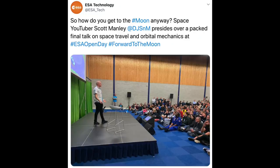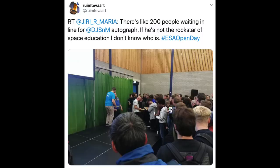Hello, it's Scott Manley here. As you may have heard, I have been in Europe, specifically in the Netherlands for ESA's Open Day at their ASTEC facility. I have been talking with space people.